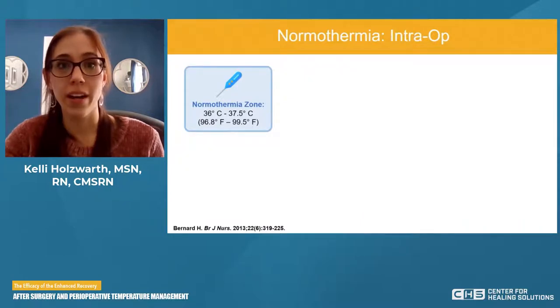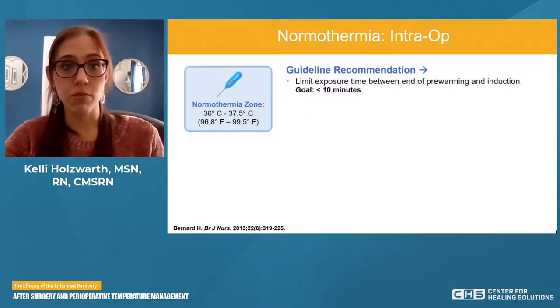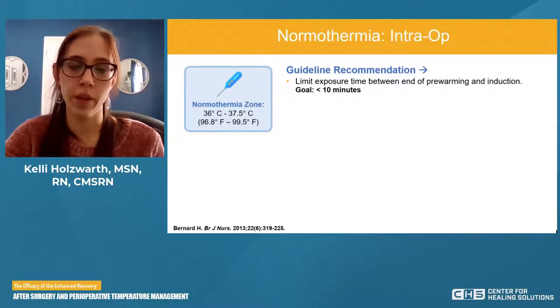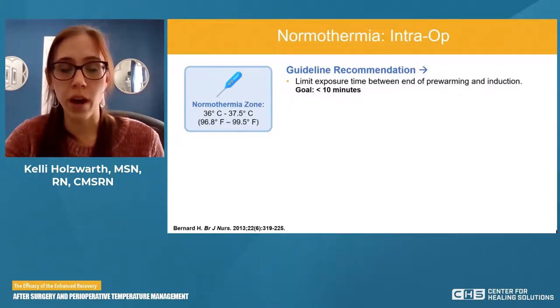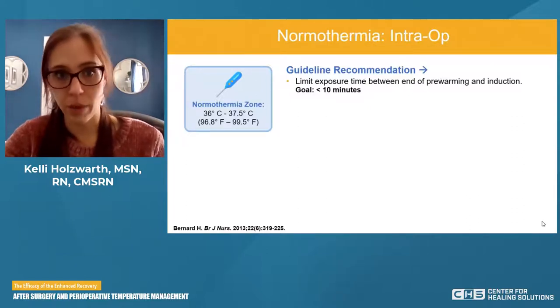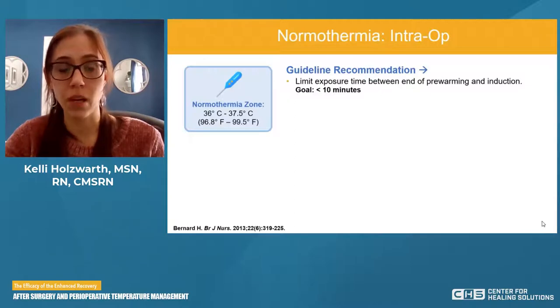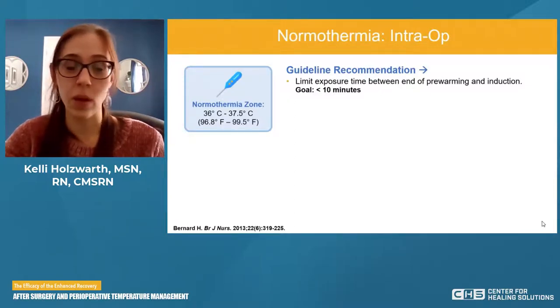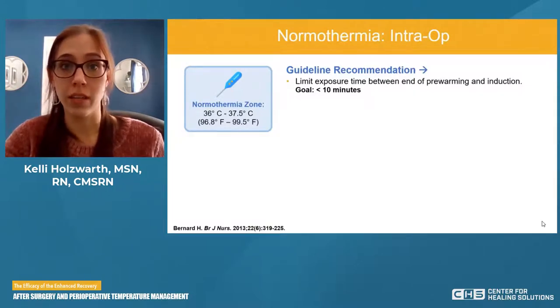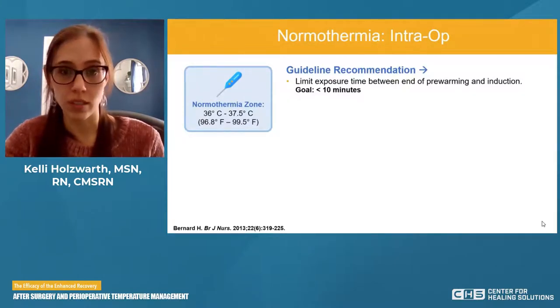Moving into the intraop phase, the patient has left the pre-op area and is now in the OR. First and foremost, we want to limit the exposure time — our goal is less than 10 minutes between pre-warming and induction. The longer the patient is exposed, the more chances of hypothermia. We want to be as efficient as possible while maintaining safety.